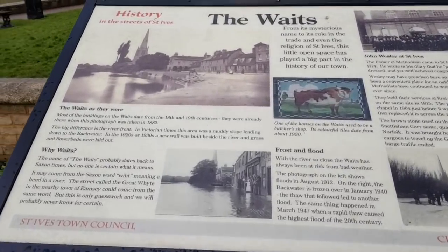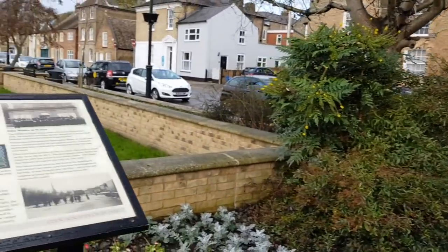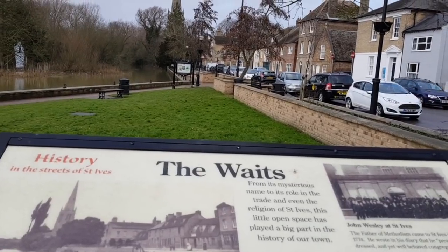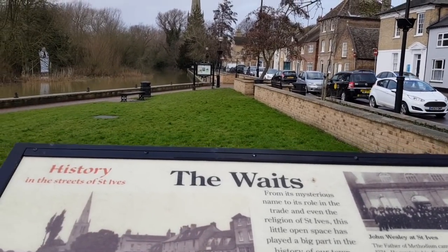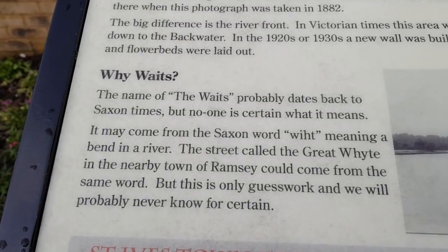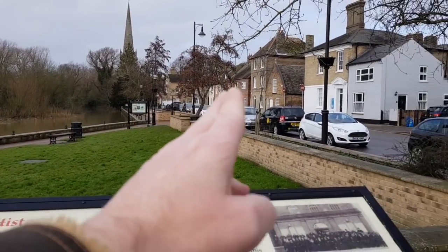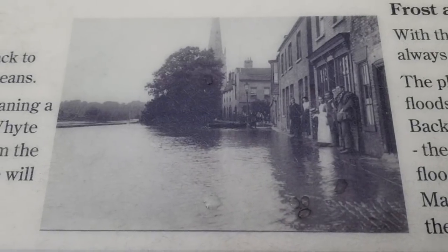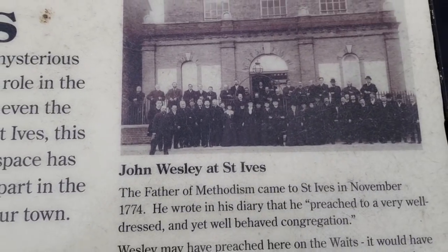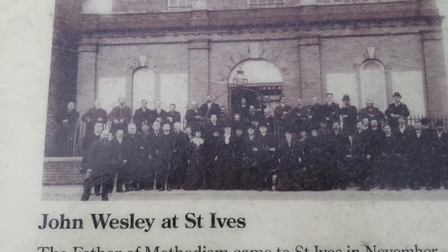Just outside the museum we've seen this little board, so I had to come and have a look because I like boards. This area is called the Waits. There is a Saxon word, Wiht — W-I-H-T — and it might be to do with that, because Wiht means bending a river. You can see the church there, the river here, and the houses there. Here it is flooded in 1912. And another interesting fact — you've got John Wesley, the father of Methodism, the Methodist church. He came here in 1776.